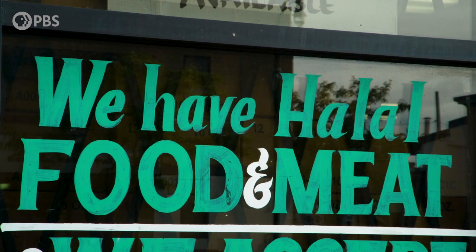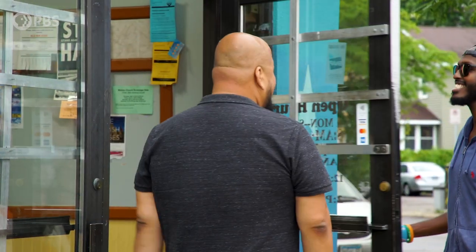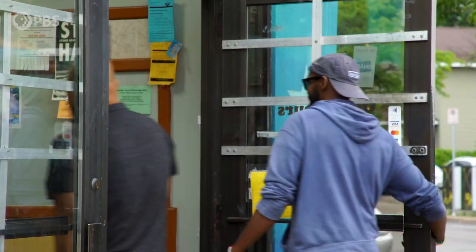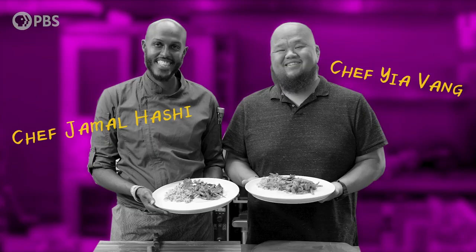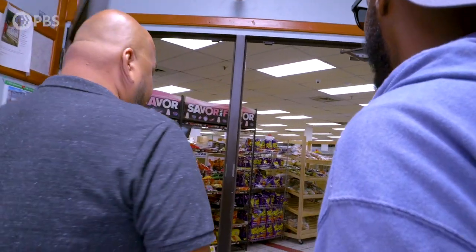This is 100% Somali cuisine, a Somali shop, and I've been coming here for over 20 years. This is my first time here, so I'm always super excited. Let me show you what's happening here. This place is particularly traditional — very authentic when we speak Somali cuisine.